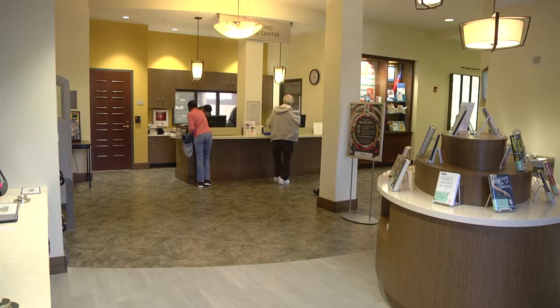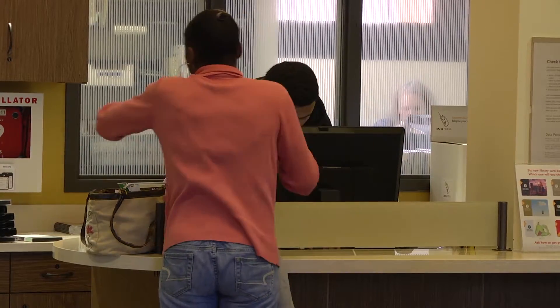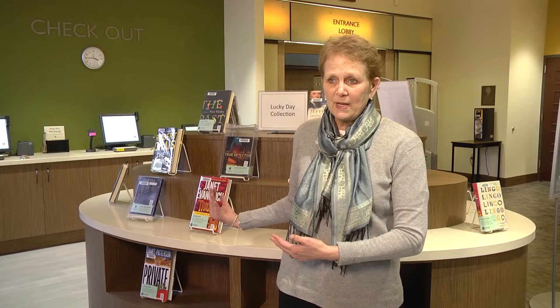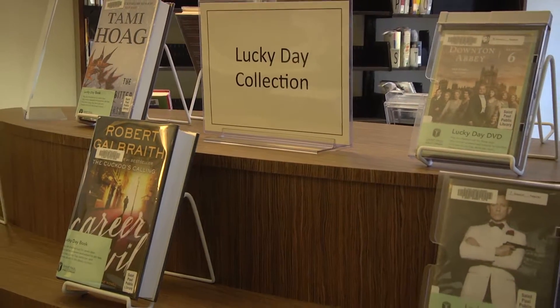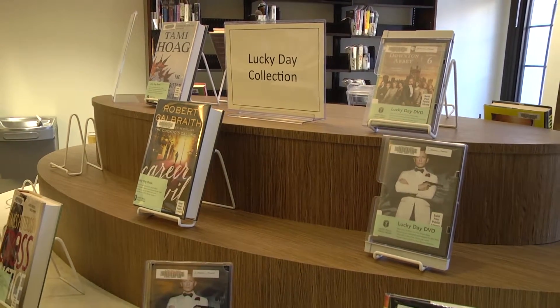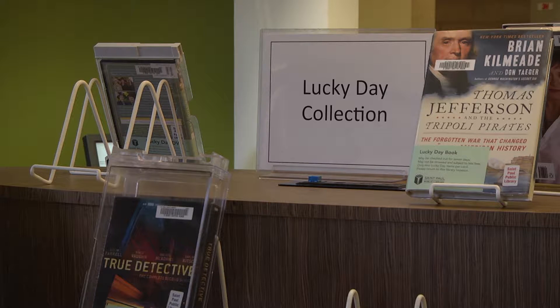We still have our customer service staff who are here to help library guests who don't know what they need. Otherwise, people are able to come and go as they want — they can pick up their holds. Right behind me is what's called the Lucky Day Collection. These are highly popular books or DVDs that are in demand, so when people walk in they may find exactly the book they were looking for and check it out right away without being on a waiting list of 42 other patrons.